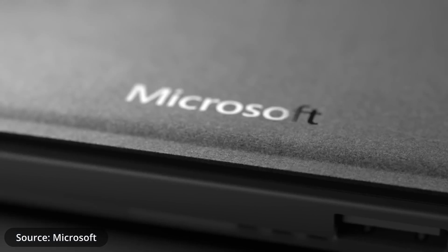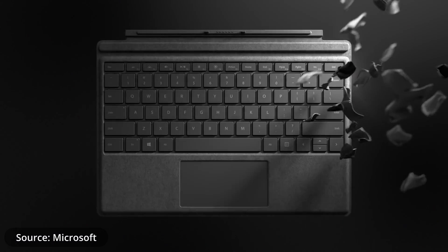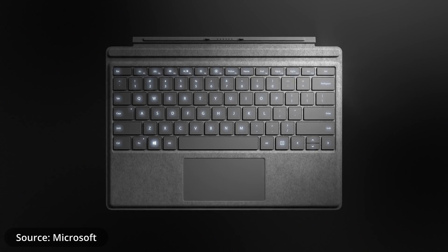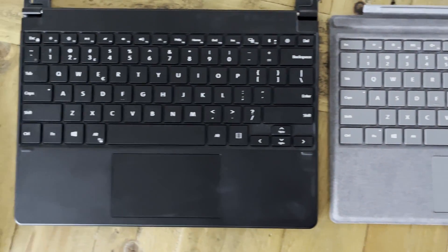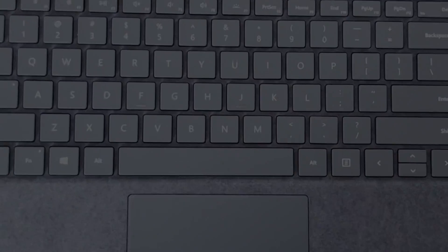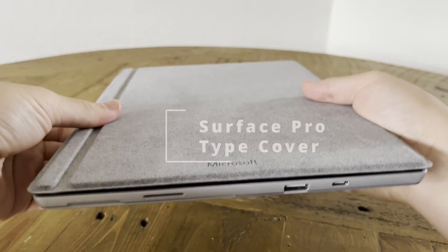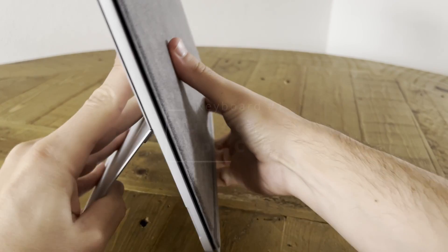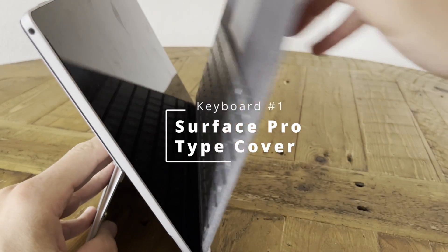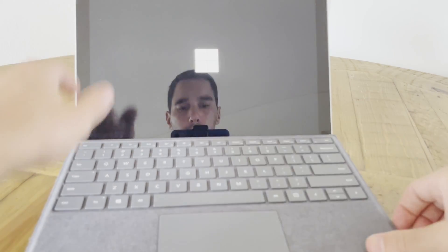Starting with accessory number one for any Surface Pro or Go device — the Type Cover. Surface is arguably the best Windows tablet on the market, but when you really need to be productive you can't go past keyboard and mouse input. Here we have three different kinds of Surface keyboards, starting with the Surface Pro Type Cover, which works on all Surface Pro devices from the Surface Pro 3 all the way up to the Surface Pro 7 Plus. It magnetically snaps into place and quickly turns your tablet into a laptop within seconds.